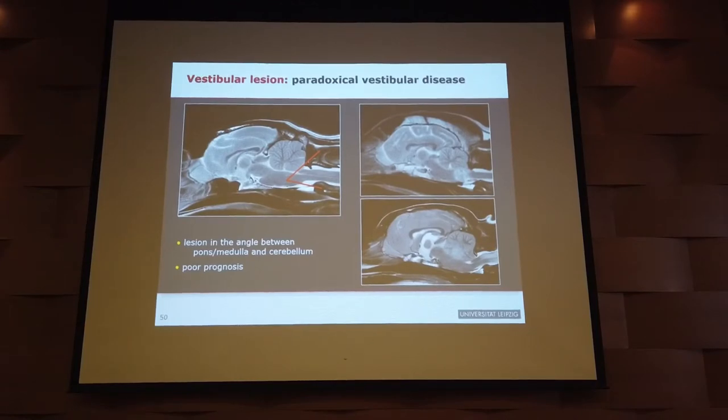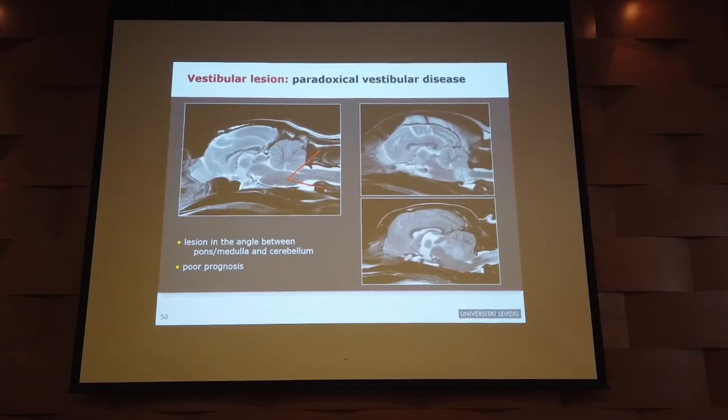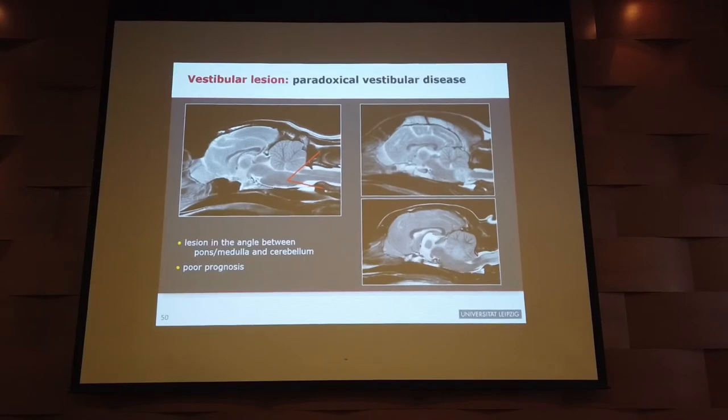Regarding myringotomy technique: using a normal otoscope and a syringe with a spinal needle (because it needs a long needle), after visualization you go through the tympanic membrane and try to aspirate. Sometimes the fluid is very thick and you get nothing — then use a slightly larger needle, or instill half a cc of fluid and aspirate again to obtain cells and material for bacterial culture.